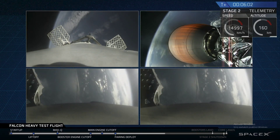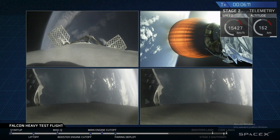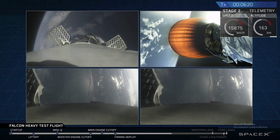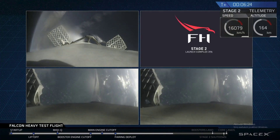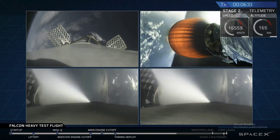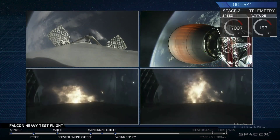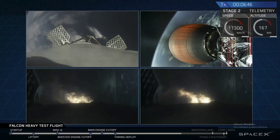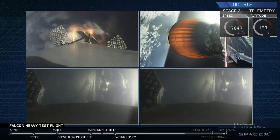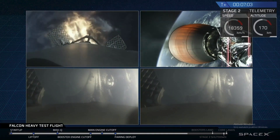The next step coming up for the side boosters and the center booster is the re-entry burn. That's going to slow all the boosters down from way faster than the speed of sound to just faster than the speed of sound, in order to reduce aerodynamic forces and heating that occurs when moving that quickly through the atmosphere. Side core entry burn for both, and the center core in the upper left performing its own re-entry burn.